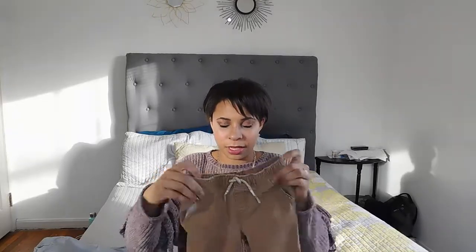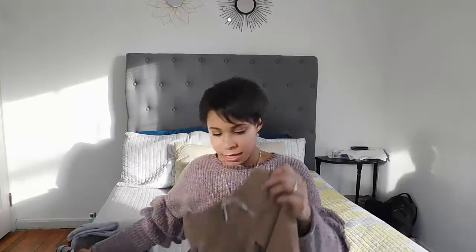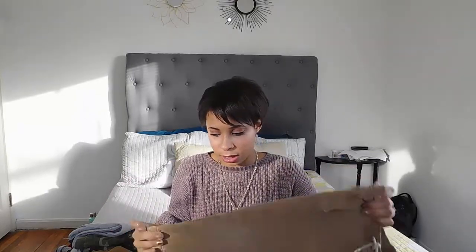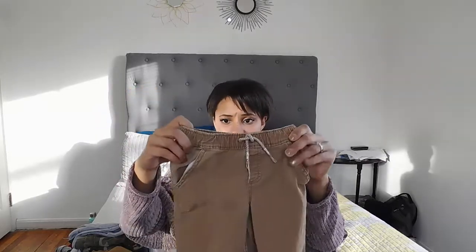Next I got him these little Jumping Bean 3T khaki joggers. They're almost the same color as the Cherokee pants but a little lighter. I love that they have a little drawstring. This one has an elastic waist — no adjustable sizing — but it actually does fit him and it's not too big. It also has elastic at the bottom of the leg, which I think is just so adorable. I love putting him in little joggers. These are so cute.